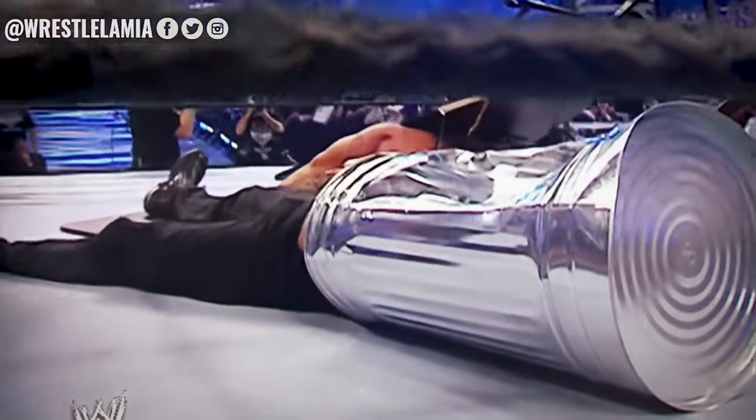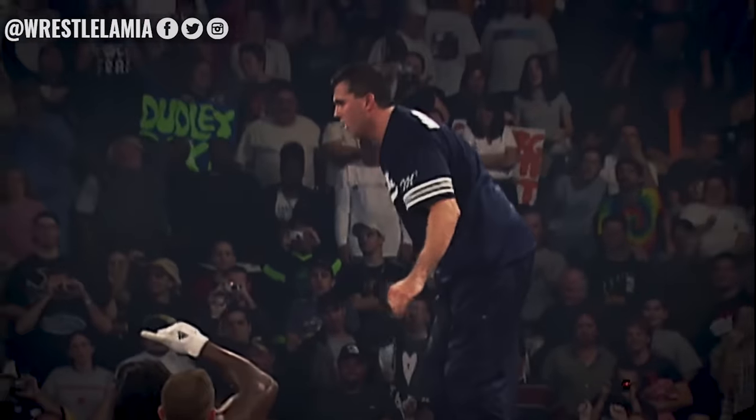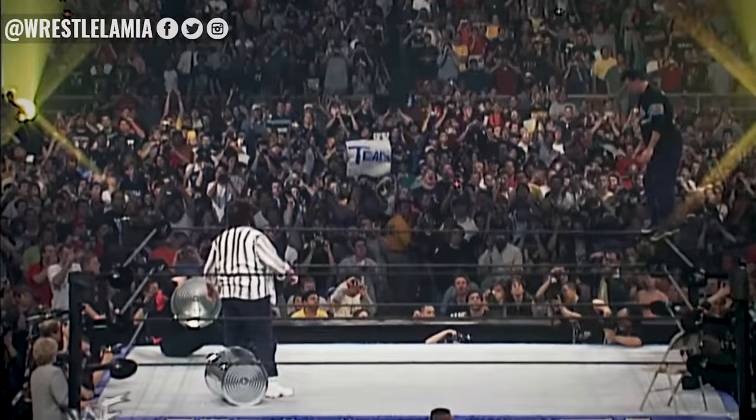Surprisingly, it can actually help a move be less painful for a wrestler to take. For instance, when Shane McMahon hits the Coast to Coast, the garbage can softens the blow for the wrestler, meaning they get a cushioned impact rather than the full force of Shane McMahon crashing into them boot first.